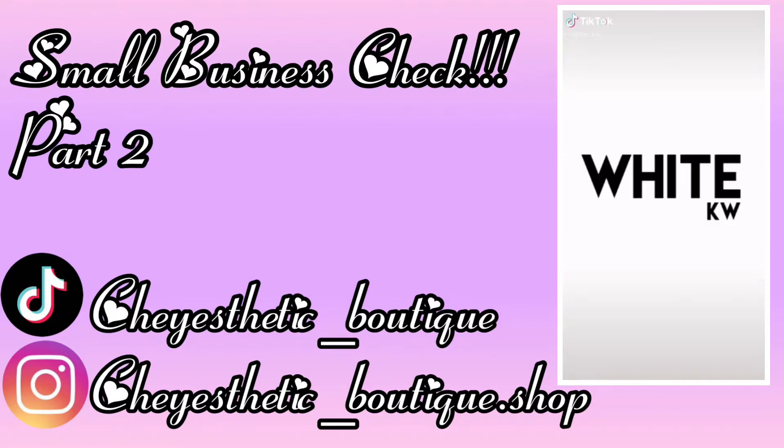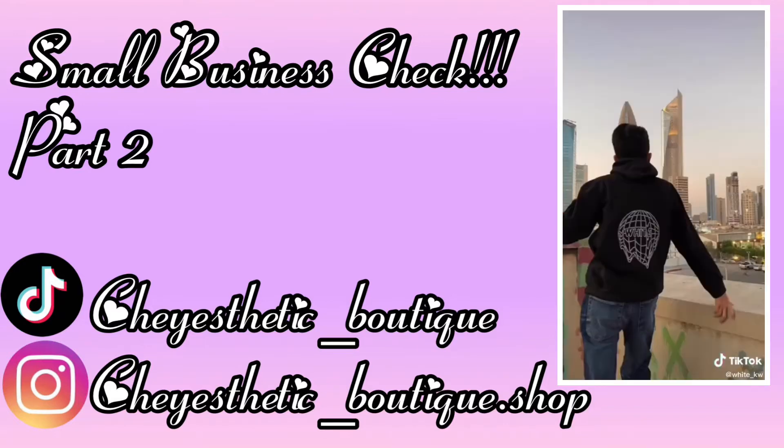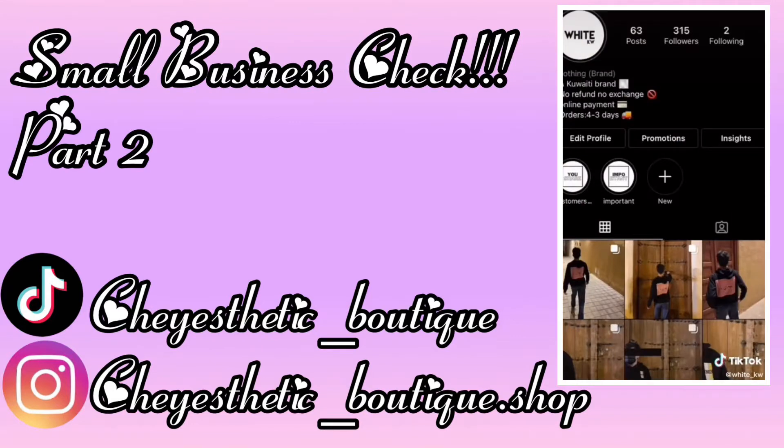Small business check. If you own a small business, show us the name of your business, show us some of the products that you sell, and put your website on the screen so people know where to shop. Help support small businesses.